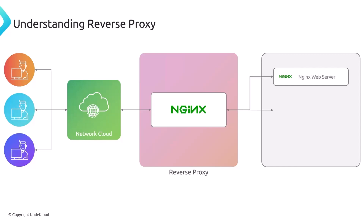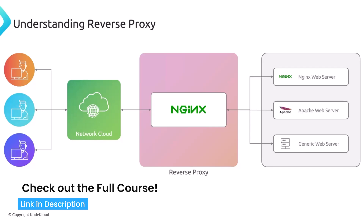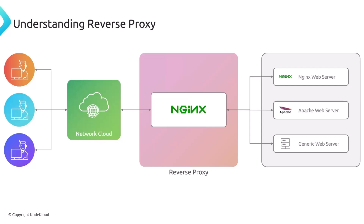Best practice is for back-end servers to have internal IP addresses not accessible from the internet — the only way to reach them is through the reverse proxy. The difference between a reverse proxy and a load balancer: a load balancer distributes incoming traffic across multiple back-end servers to ensure no single server is overwhelmed, optimizing traffic distribution. A reverse proxy acts as a middleman between the user and back-end server, and can proxy traffic to a single node — its job is not load balancing but proxying traffic to a back-end server.